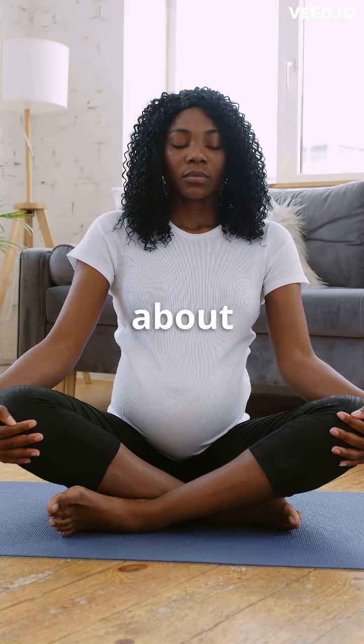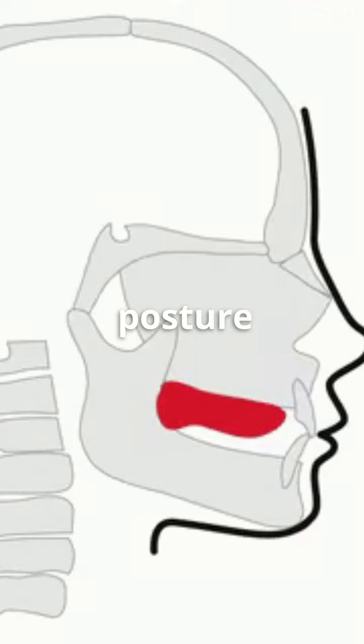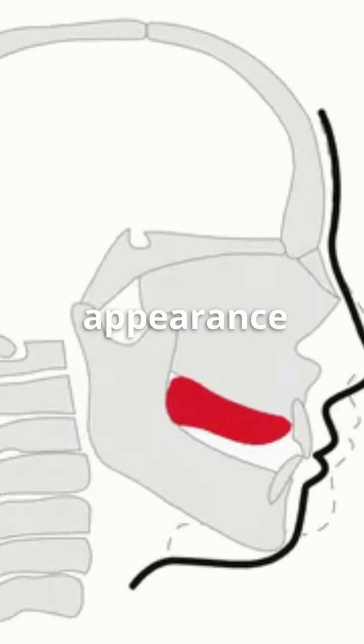Have you heard about mewing? Mewing is a technique that involves proper tongue posture and mouth breathing to improve the appearance of the face and jaw.